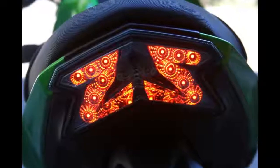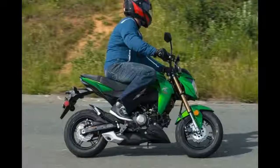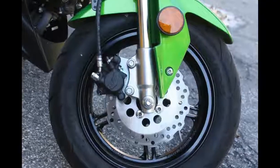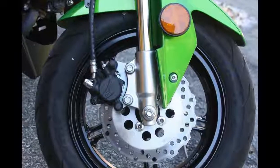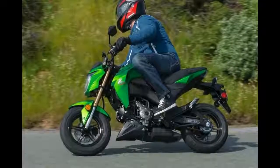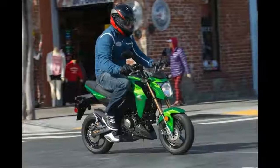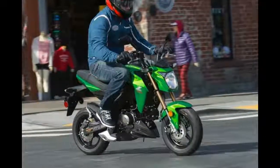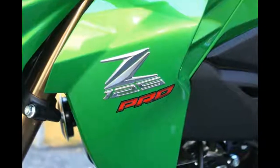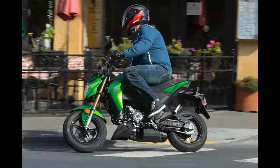Especially when you're talking only 10 or so peak horsepower, we were pleasantly surprised at the little Kawasaki's suspension and braking performance. The non-adjustable inverted fork and four-step preload adjustable single rear shock looked like budget pieces, but they performed admirably throughout our ride and even handled being hustled around the closed course without any complaints.